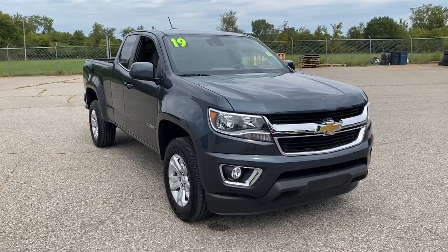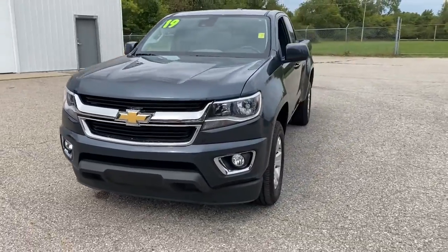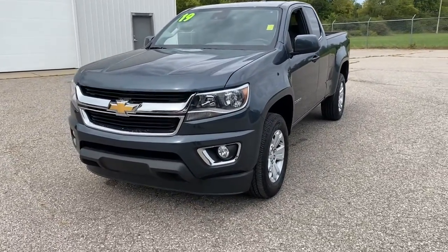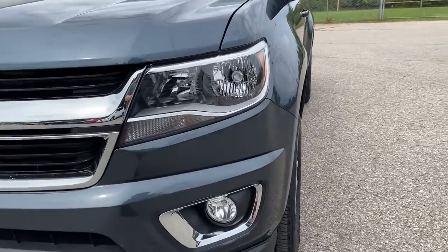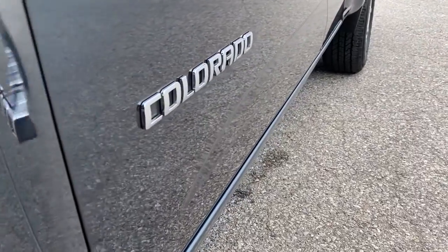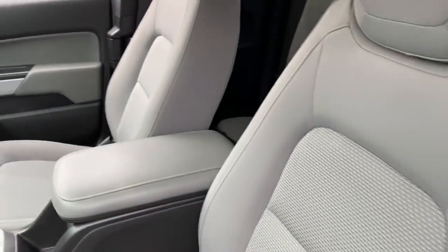You will be amazed by this 2019 Chevrolet Colorado. With less than 40,000 miles on the odometer, this vehicle provides excellent value. Get the job done in sleek and sporty style in the versatile Colorado, the mid-size pickup that has the amenities and technology to keep you safe, comfortable, and connected.